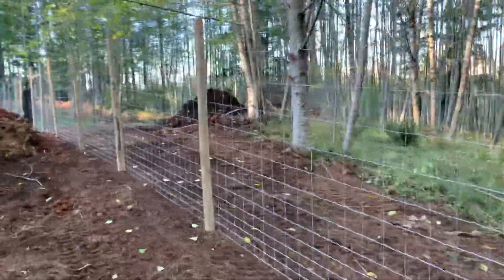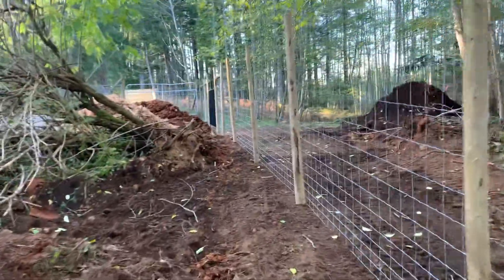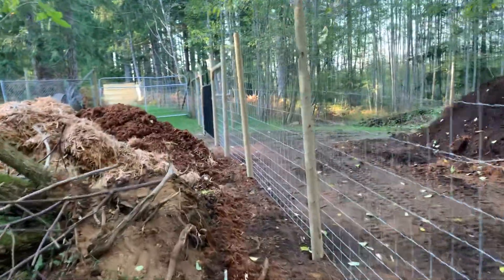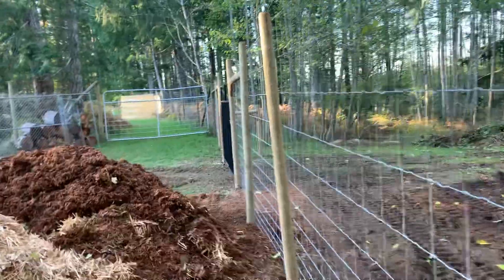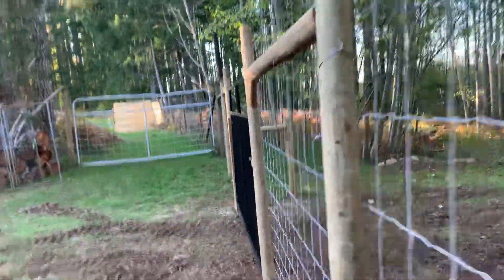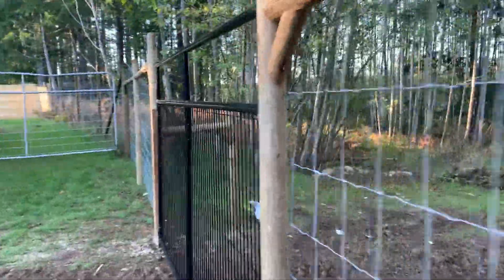I got vertigo at the end of July and I've been off work — it's now mid-October. But I figured I got enough balance back to finish this job. I'm still stumbling around, but I just have to be careful.